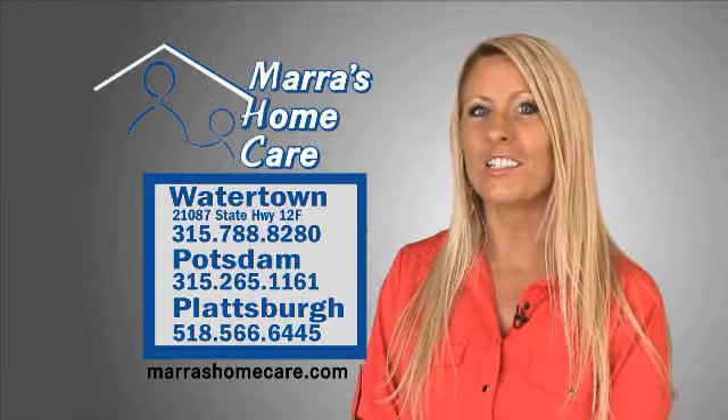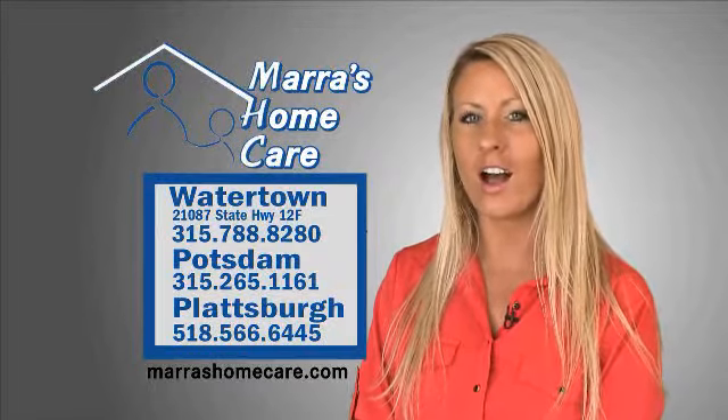Stop in or call today to determine if you are a candidate for the Easy Pulps Portable Oxygen Concentrator.